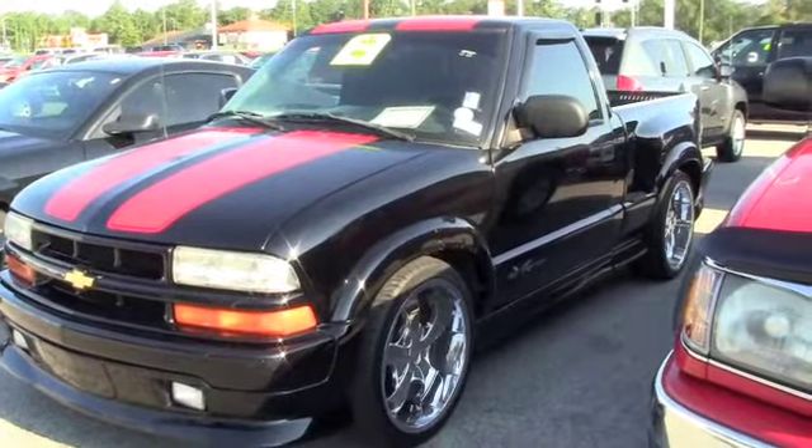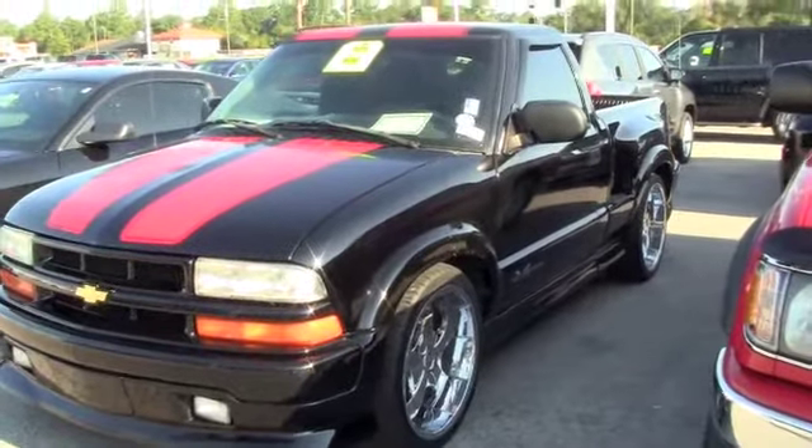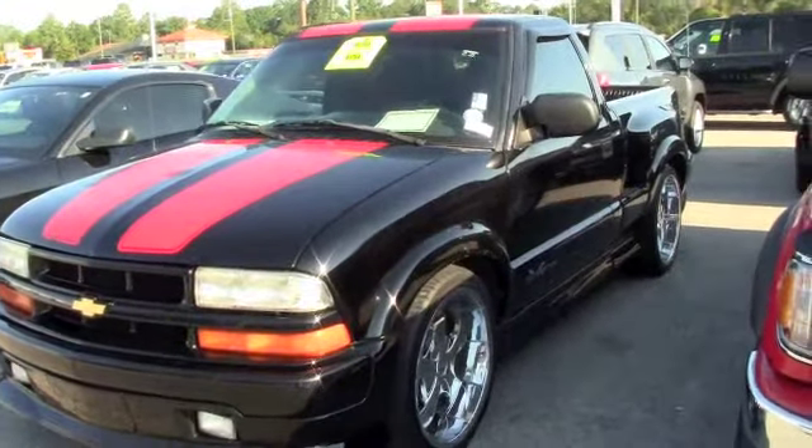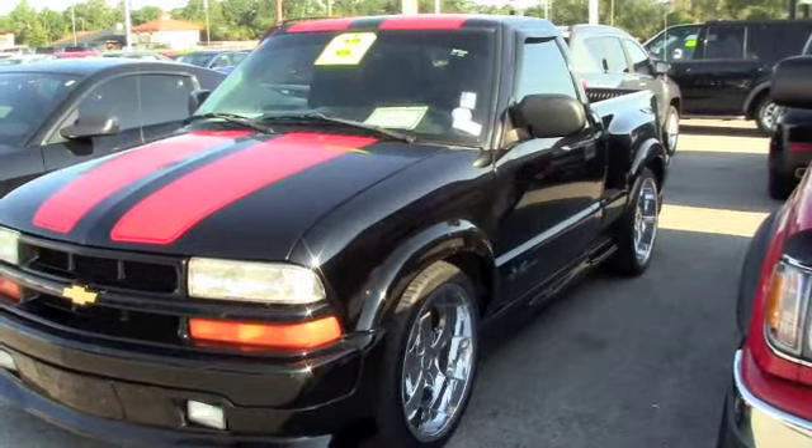This is a 2003 Chevrolet S10 LS. It's an Xtreme. It's got low miles, 4.3 liter V6 engine, extremely clean inside and out. Tinted windows, aftermarket rims, excellent condition.